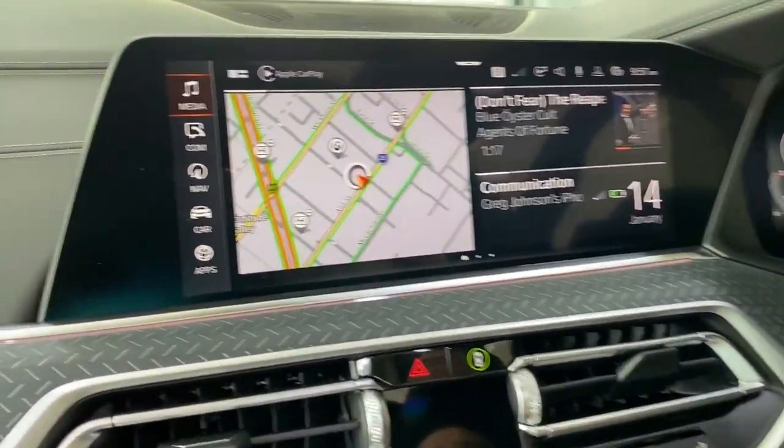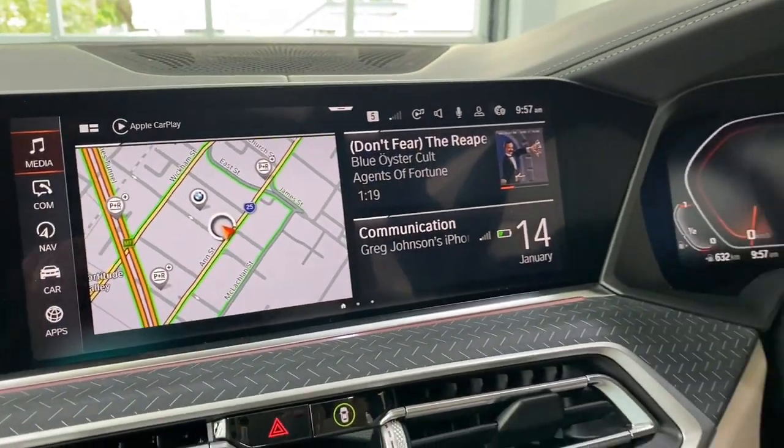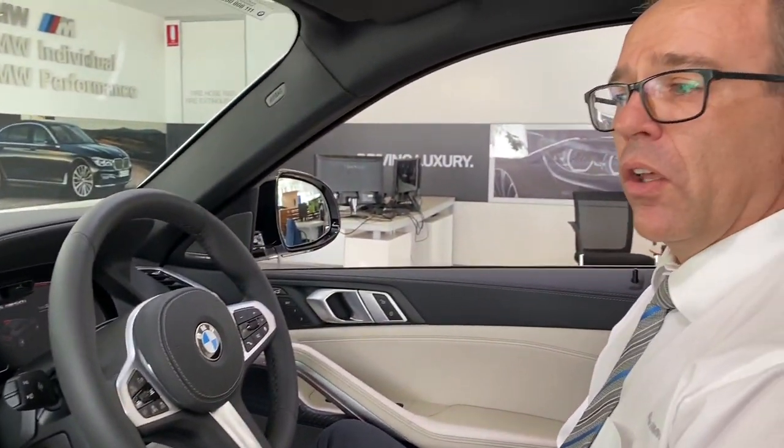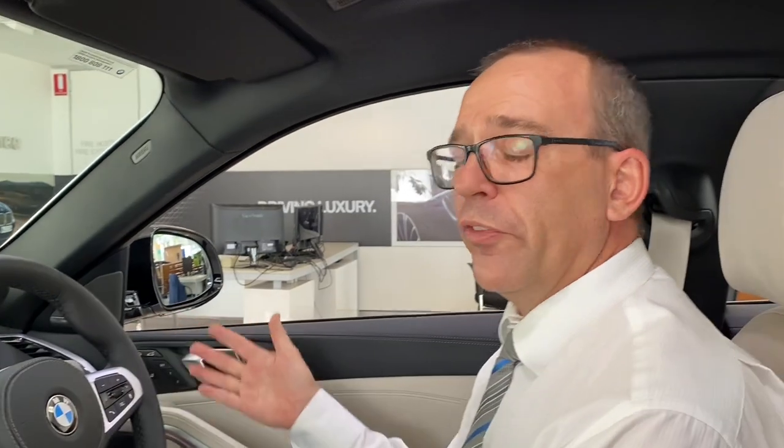This is a system which creates you as a profile as a customer and stores you to the cloud. Log yourself into the car and all your features are remembered and stored for your future BMW purchases.